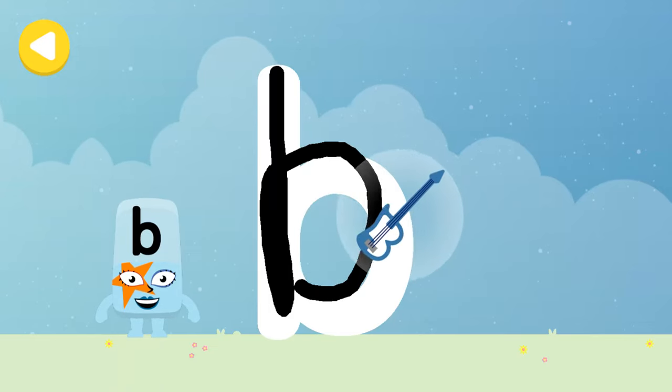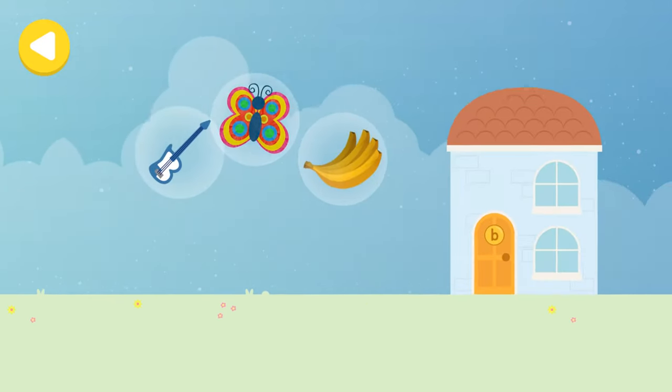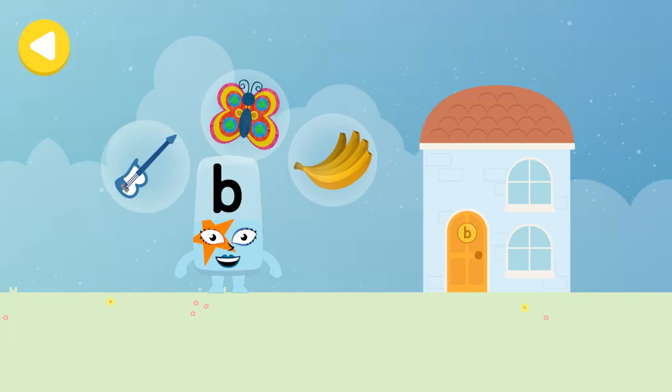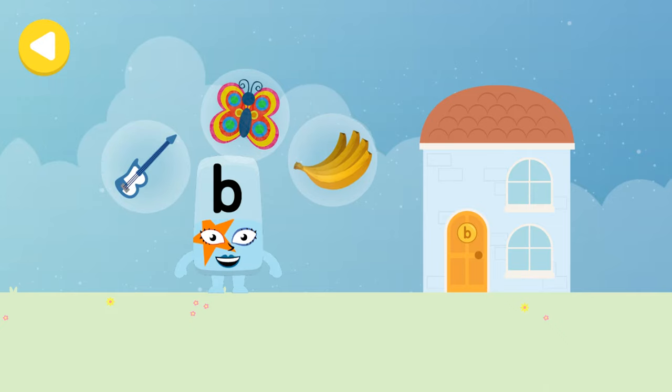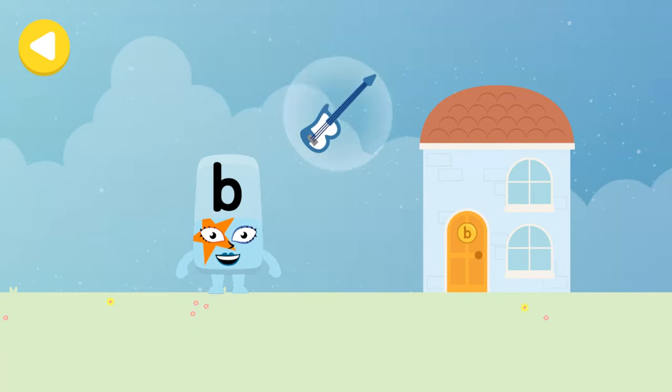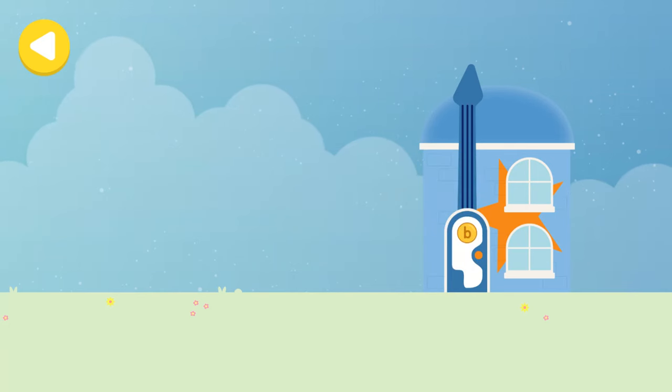Base! Brilliant writing magic! Banana, butterfly, base — drag one of the Alpha Block's favourite things onto the house. Hooray, you've helped this Alpha Block go back home!